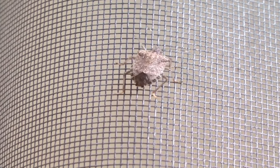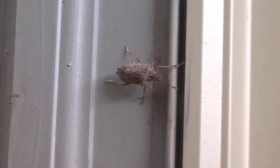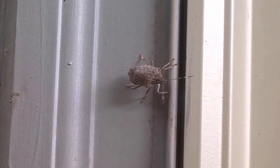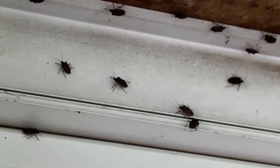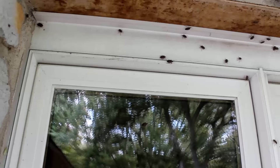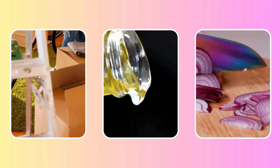Stink bugs are one of the most annoying pests to invade our homes. They are attracted by warmth and light. When the weather cools, they usually creep into homes seeking warm places to shelter. You can easily get rid of stink bugs by using some tips and household items.